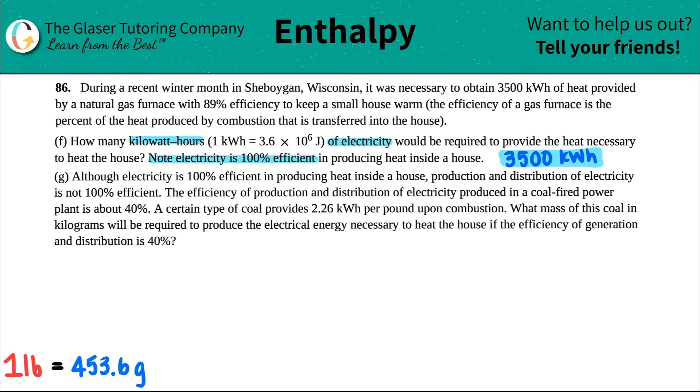There's one last part. Although electricity is 100% efficient in producing heat inside a house, production and distribution of electricity is not 100% efficient. The efficiency of production and distribution of electricity produced in a coal-fired power plant is about 40%. A certain type of coal produces 2.26 kilowatt hours per pound upon combustion. What mass of this coal in kilograms will be required to produce the electrical energy necessary to heat the house, if the efficiency of generation and distribution is 40%?